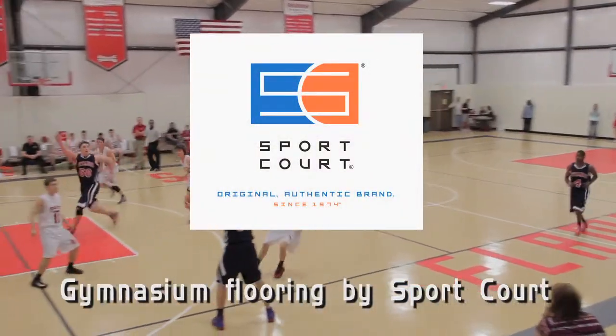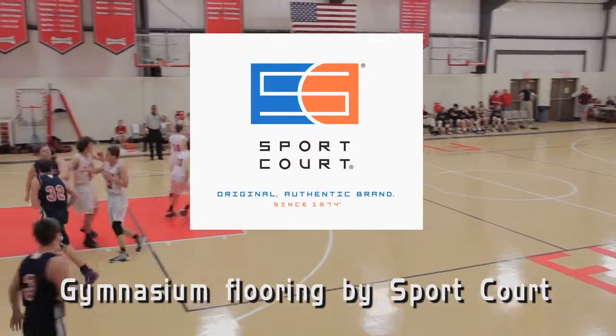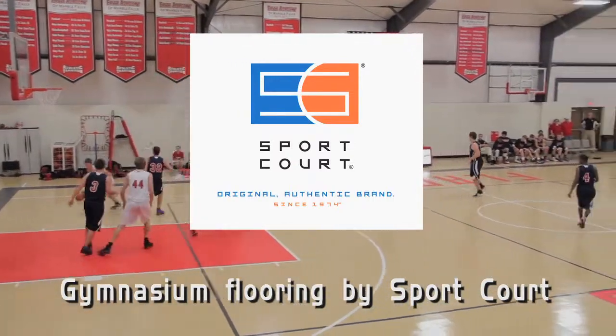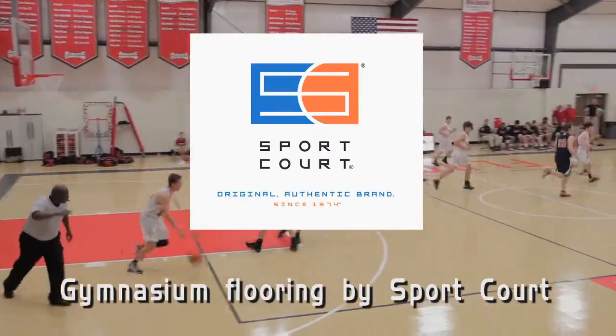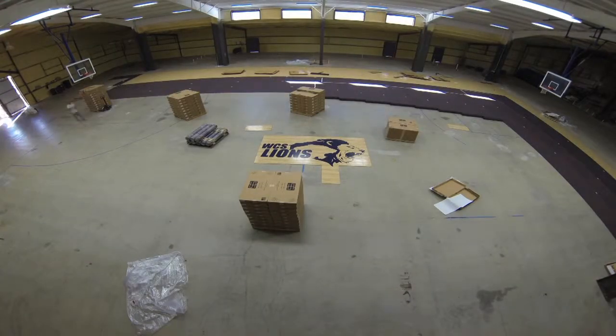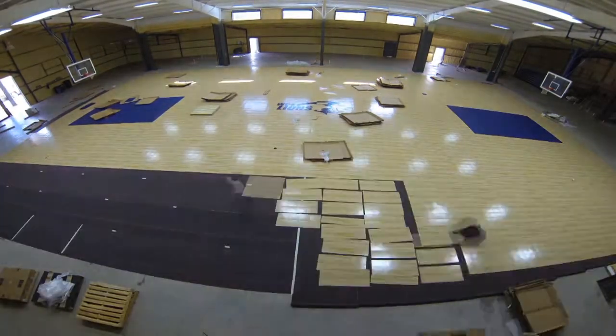Sport Court has been building quality flooring products for over 40 years, but you get more than a floor with Sport Court. You get a localized network of dealers ready to customize a solution for you. Quick installation, ready in as little as three days, makes it a great choice for new construction or retrofit over any existing floor.